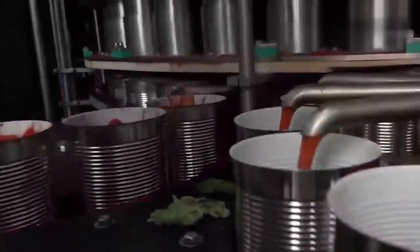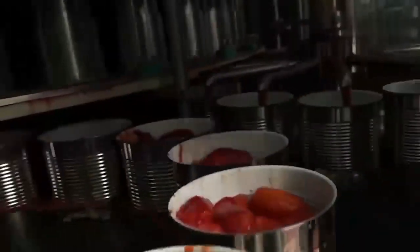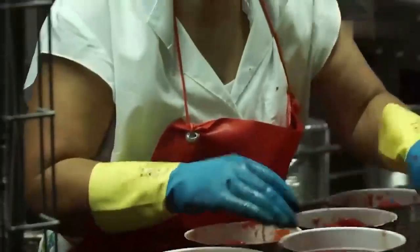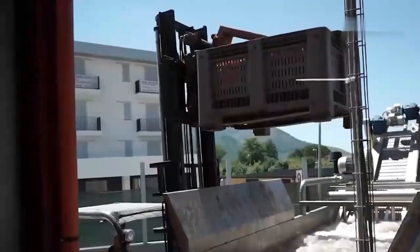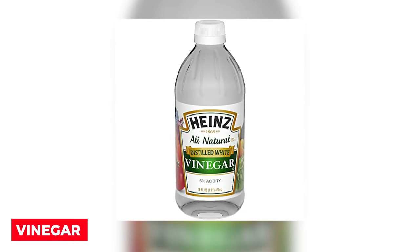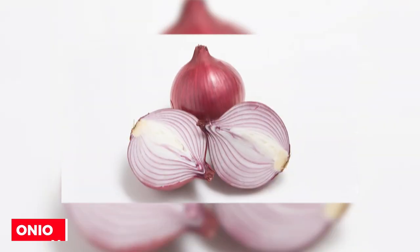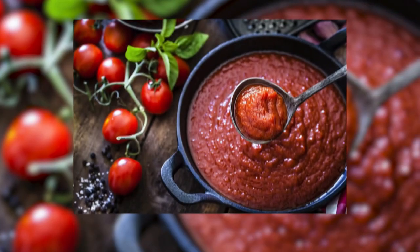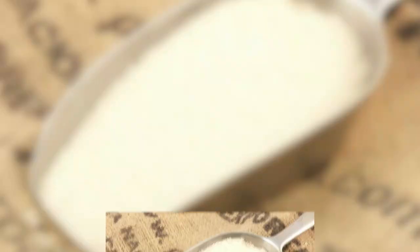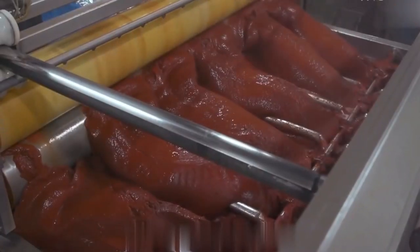What are the components of ketchup? According to Heinz, the complete recipe is one of the best-kept trade secrets in existence. However, it is believed to consist of five essential elements: tomatoes, sugars, vinegar, salt, spices, flavorings, and onion and/or garlic. Typically, granulated cane sugar or beetroot sugar is used as a sweetener.